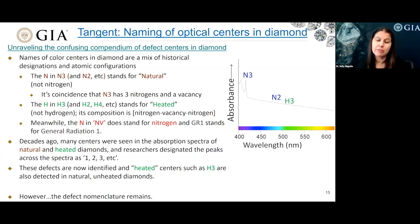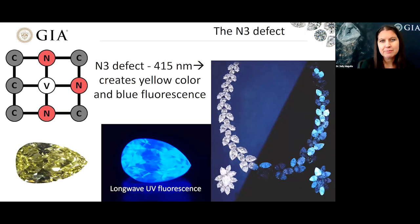So I'm going to talk a little bit more about the N3 defect. It's composed of three nitrogens and a vacancy, and has its principal absorption and emission at 415 nanometers. It can create both yellow color and blue fluorescence. Invariably, if you see blue fluorescence in a colorless natural diamond under long-wave UV, then it's most likely due to the 415 nanometer N3 defect.